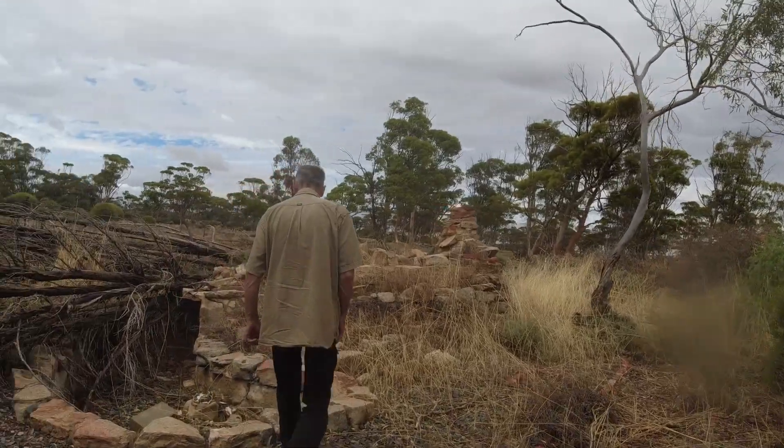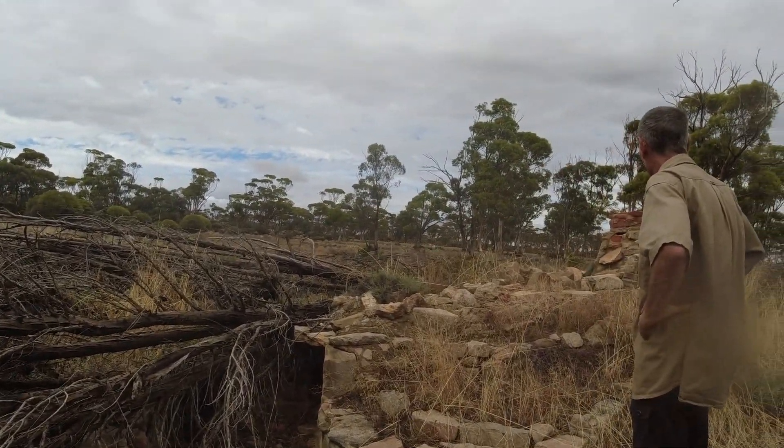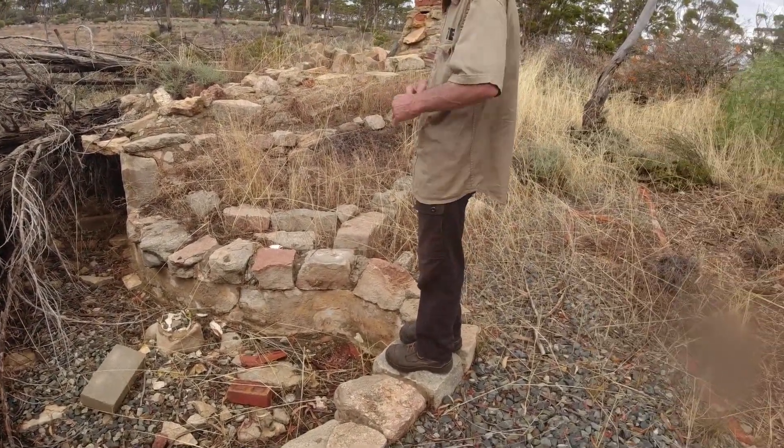A waterfall too — this guy went to quite a bit of effort, didn't he? He sure did.